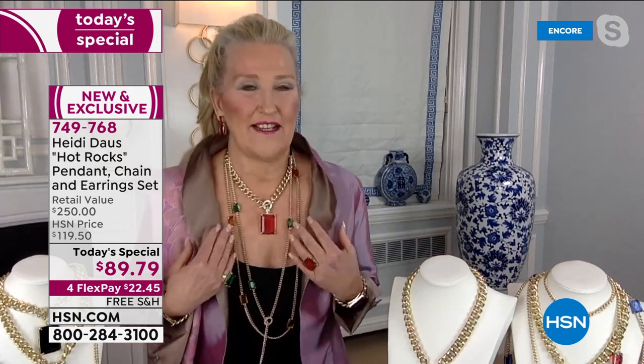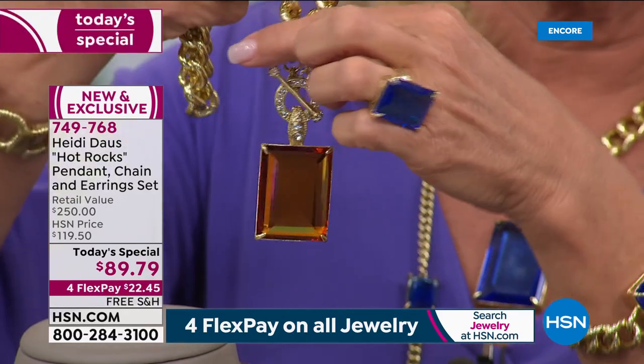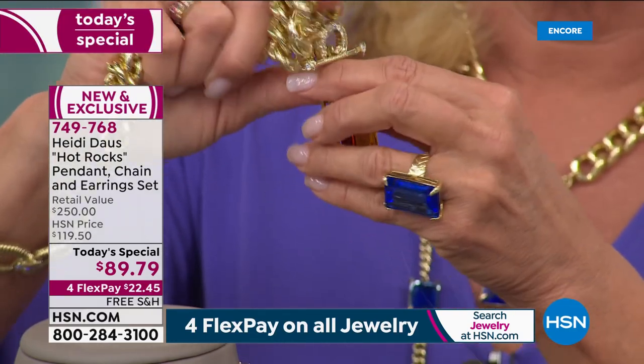This is just incredible — this is the cat's meow. Hot Rocks is just hot as a pistol. The cut of this stone, girls, is a custom cut step-cut stone, which is absolutely extraordinary in these colors. These are the most elevated designs we've ever brought to our girls on HSN. That gold chain right there, Suzanne — it's worth the price of admission.